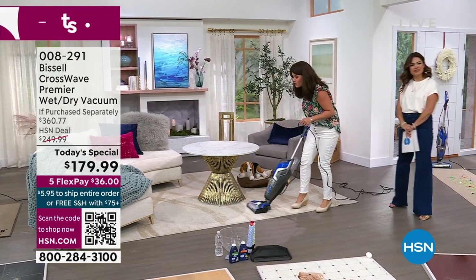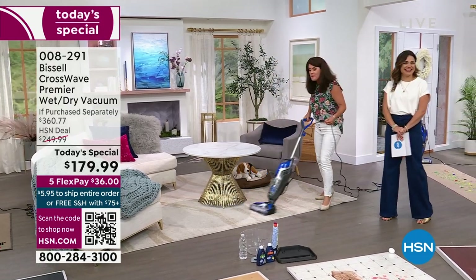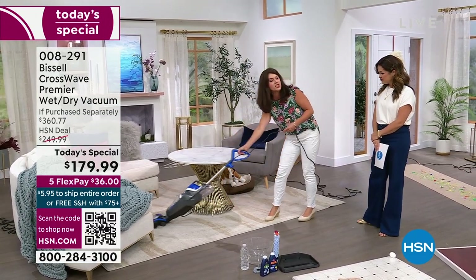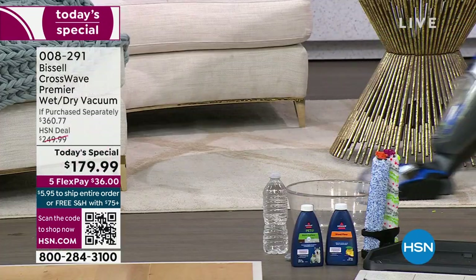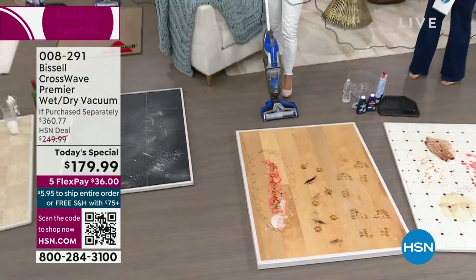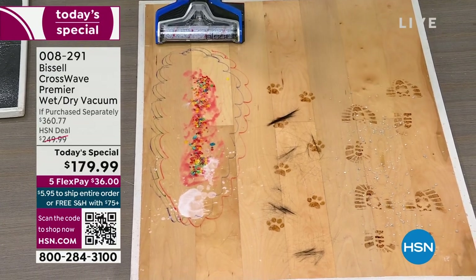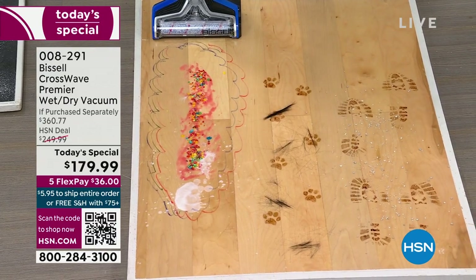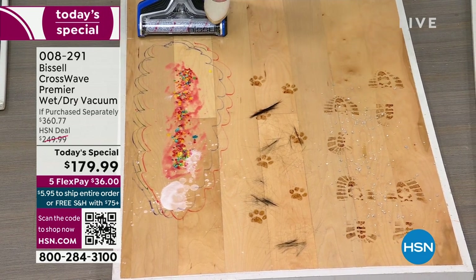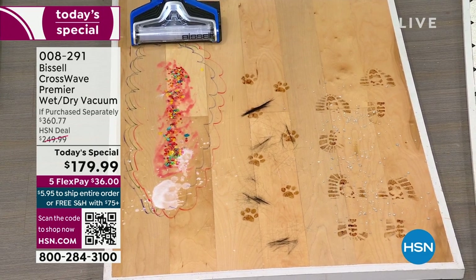Do yourself a favor — on all my rugs in my living room when I CrossWave them, people walk in and say 'your house smells so good' because all our smells come from the bottom up. You can really maneuver around the furniture — it's so simple even if you've had mobility issues. Here: light wood floor — applesauce, cereal, puppy paw prints, that mud you have to go get so many things for. With one push of a button, look at that light.